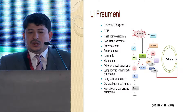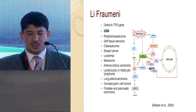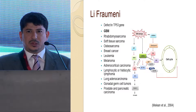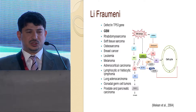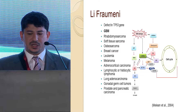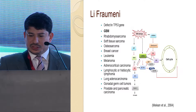The Li-Fraumeni syndrome has been recognized as a defect in TP53 and is associated with many tumors. Usually first-degree relatives aged less than 45 years are associated with any of the listed tumors. P53 is well involved in the cell cycle, DNA damage repair, and apoptosis.